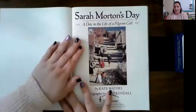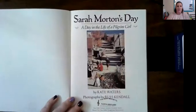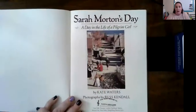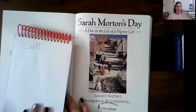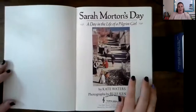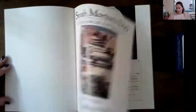So, Sarah Morton's Day. Their houses look very different to what ours look like now, don't they? That looks like water. That makes sense because they would have landed very near the beach and they wouldn't have been familiar with the area, so they would have picked that spot to live. So let's see what a day in the life of a pilgrim girl would have been like.